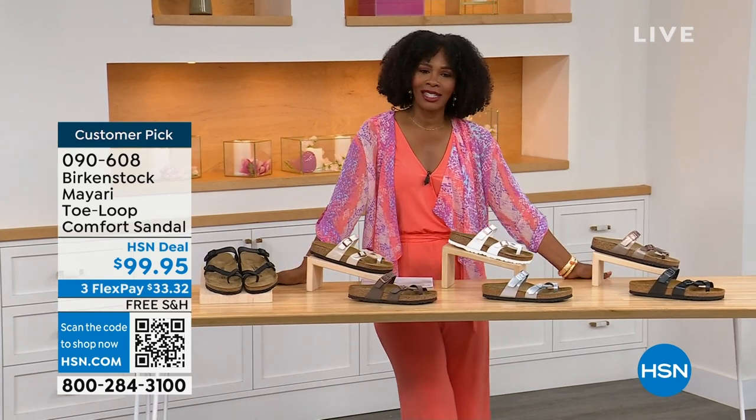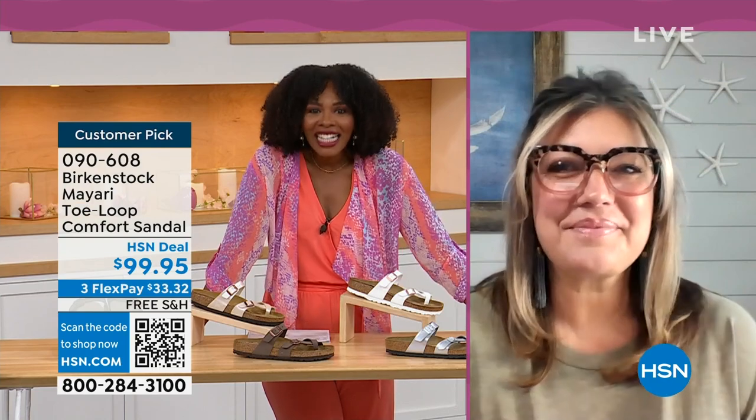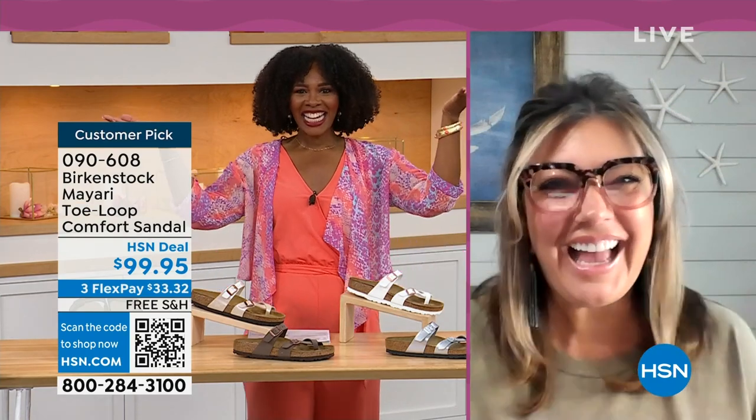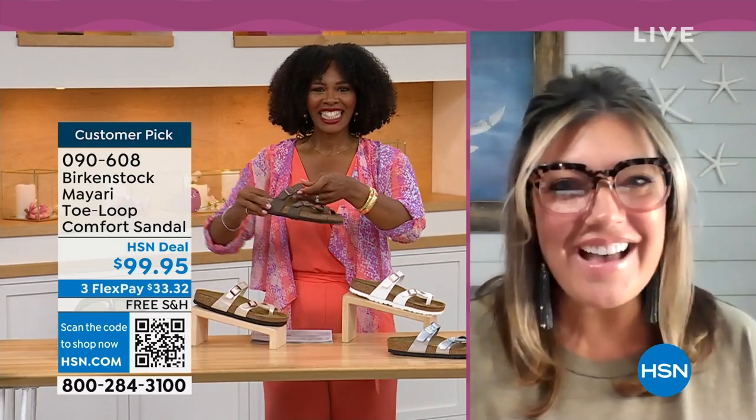We brought in one of the experts to give you all of the details. Courtney Kayser is joining us via Skype. Welcome in, Courtney. It's been a little while since we've had a chance to talk Birkenstock. It has — I'm excited to be here to spend the hour.